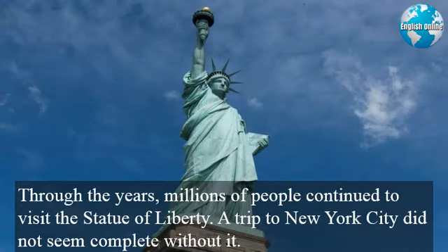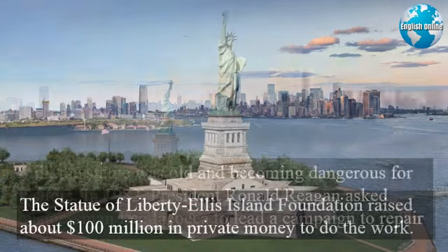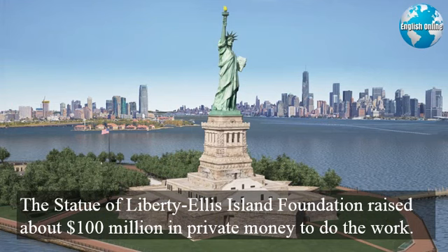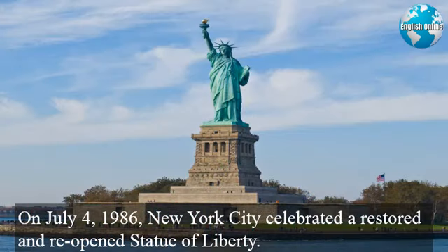Through the years, millions of people continued to visit the Statue of Liberty. A trip to New York City did not seem complete without it. Still, the statue was old and becoming dangerous for visitors. In 1982, President Ronald Reagan asked businessman Lee Iacocca to lead a campaign to repair it. The Statue of Liberty Ellis Island Foundation raised about $100 million in private money to do the work. The repairs included replacing the torch and covering it with 24-carat gold. On July 4, 1986, New York City celebrated a restored and reopened Statue of Liberty.